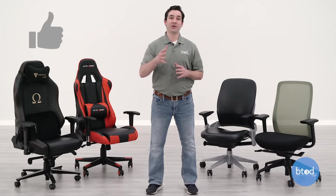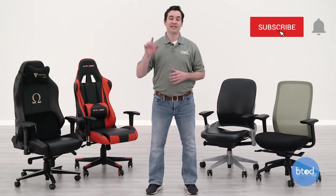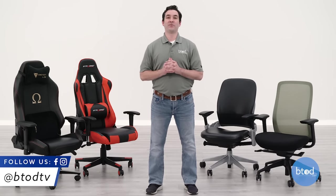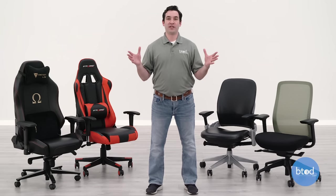That's going to conclude our gaming chairs versus office chairs comparison. If you found an office chair or gaming chair that you've really fallen in love with, let us know in the comments and let us know why — it might help other people narrow down their search. I'd really appreciate it if you'd smash that like button, ding that bell, subscribe to the channel, and follow us on social media so you know when we're uploading our next video. Thanks a lot for watching.